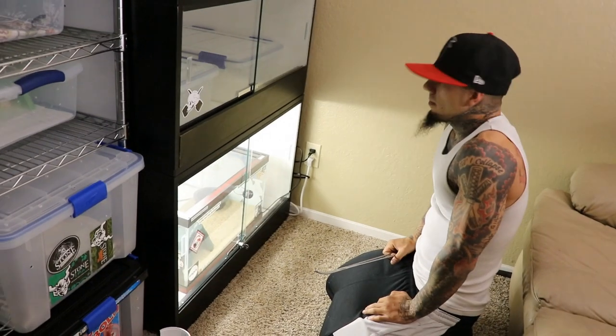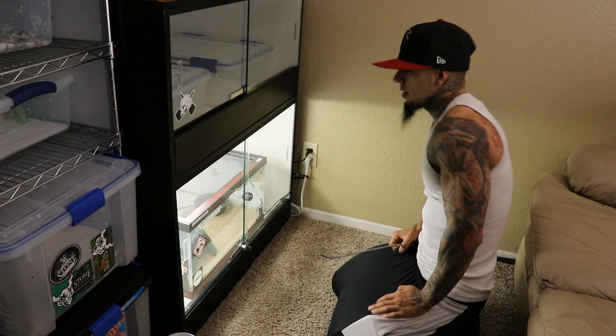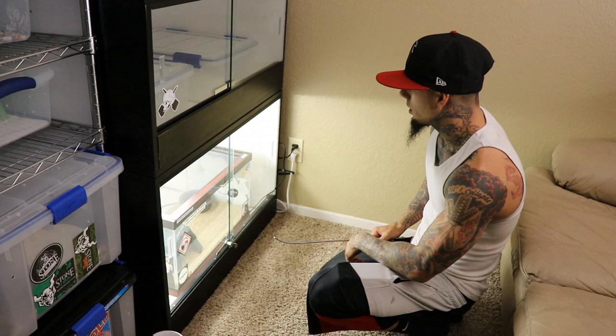I'm going to film feed my rattlesnake. I fed it three times and it shed for me once, so it's been eating good.